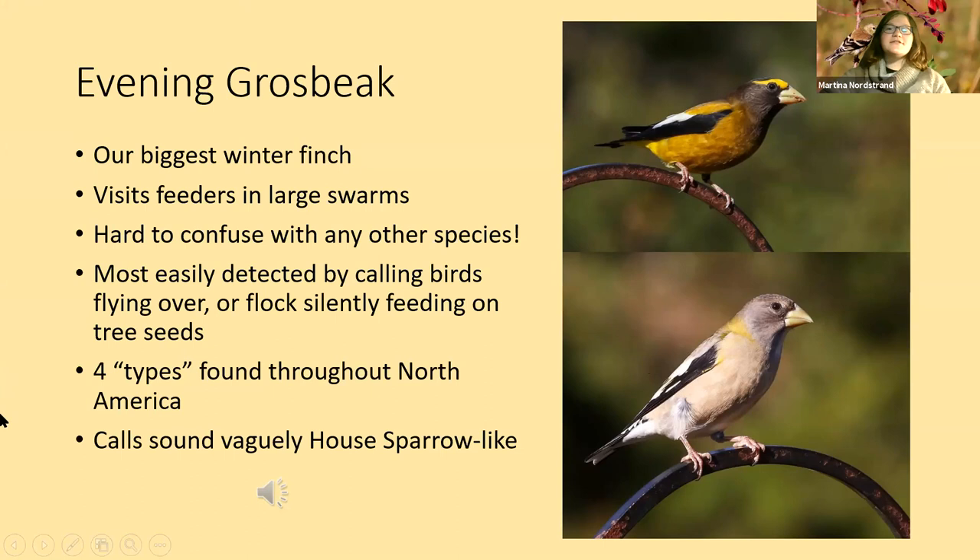Evening grosbeaks are pretty unmistakable — they're big, noisy, and yellow. Really hard to mistake for anything else. The most easily detected by calling overhead. There are four different types or subspecies of evening grosbeak in North America; the ones that would show up here are type three. These types have different breeding ranges, different sounds, and different food sources.